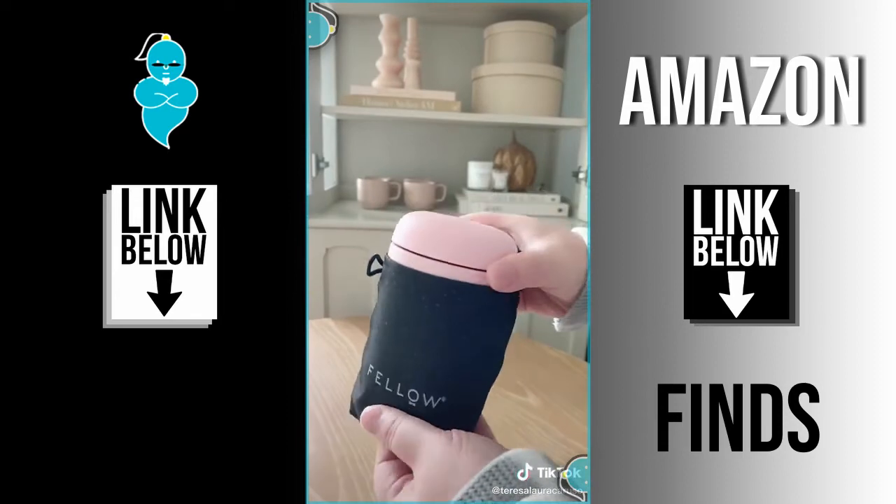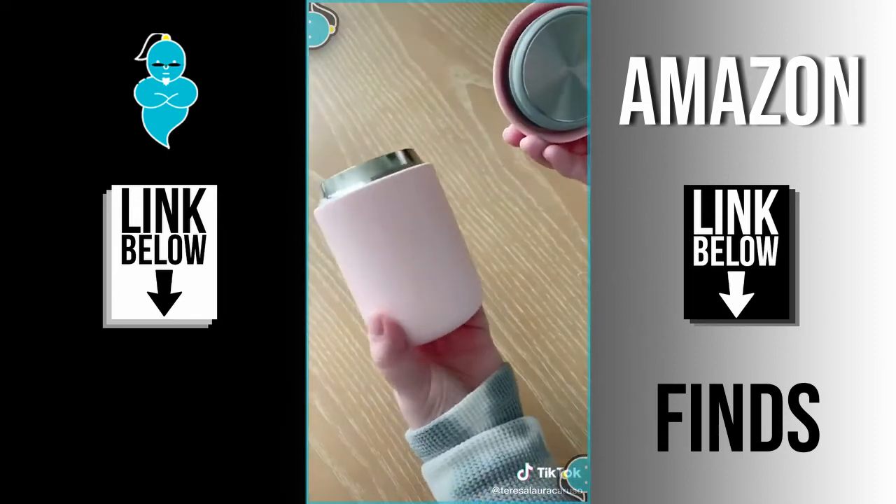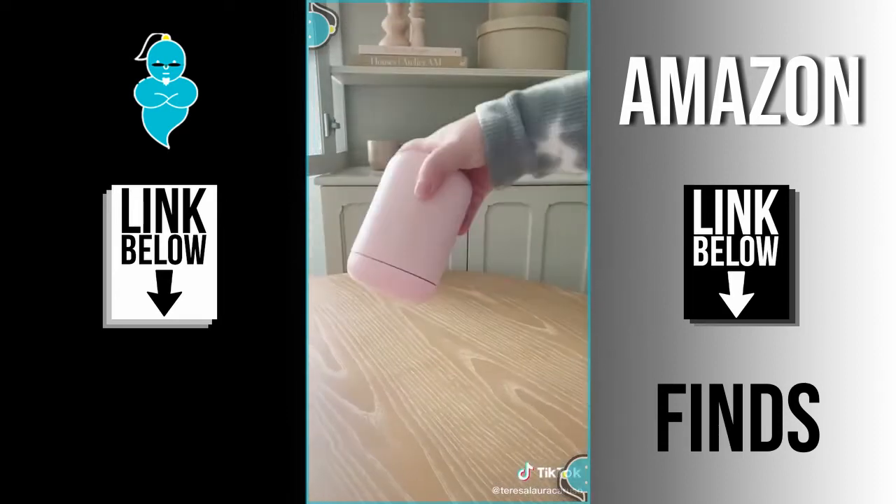And lastly is this gorgeous pink travel coffee container. You can use it to store cold or hot drinks and it really keeps the temperature. And the best part — it doesn't leak.